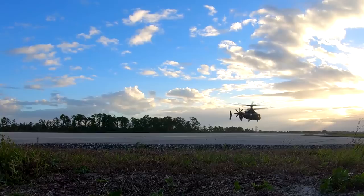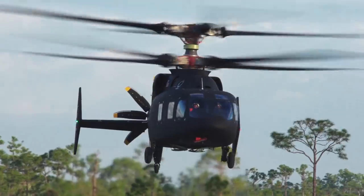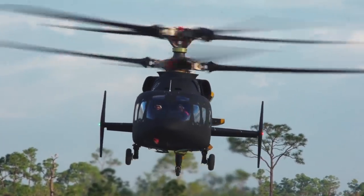It has phenomenal hover performance, it has rapid maneuverability, crisp control response due to the rigid rotor, and it has high speed with the pusher prop that enables that Army Aviator to do the full-spectrum mission.